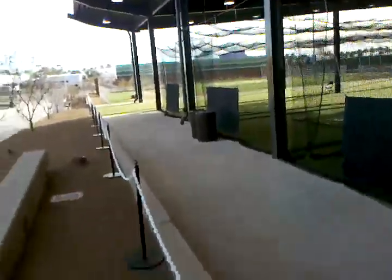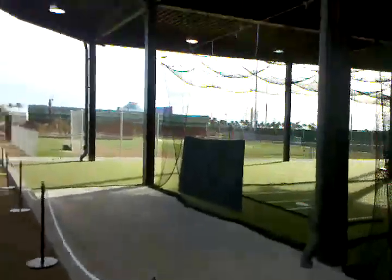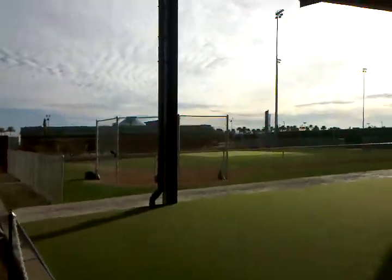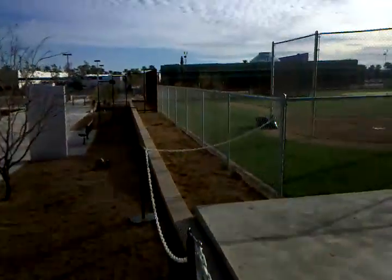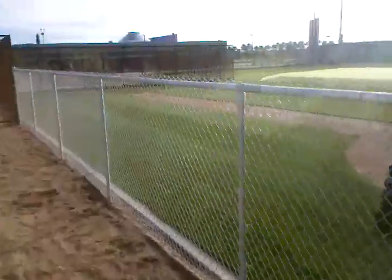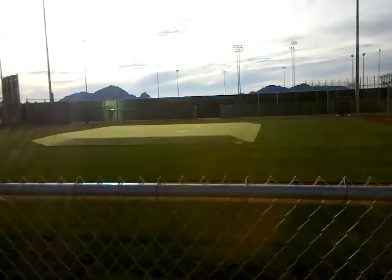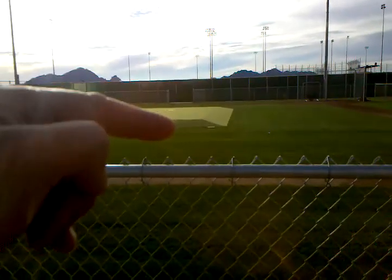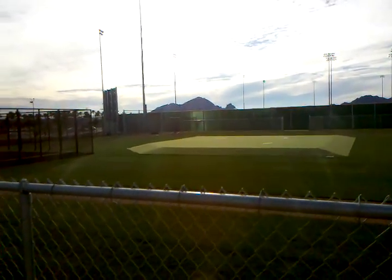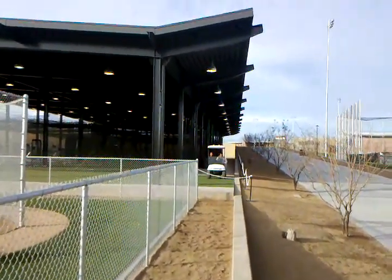We got another little mini field over here — I'm not 100% sure what exactly this is going to be used for, maybe infield drills or something, because it looks like there are a few different backstops. I'll do some research on this and post another video later in spring training about exactly what's going on here. We've got about a foot and a half of elevated infield, and three different pitching mounds, all on each corner facing their respective backstops. Looks kind of cool though!